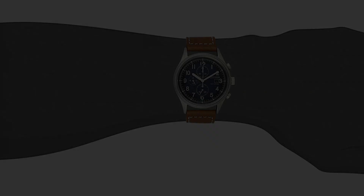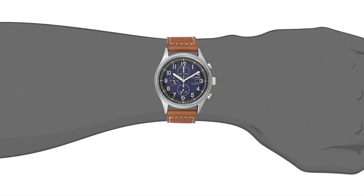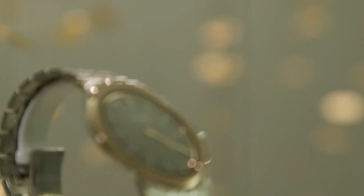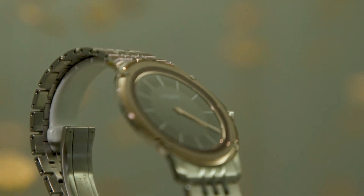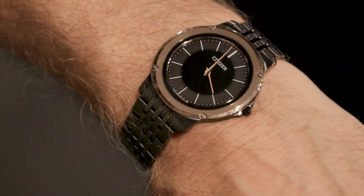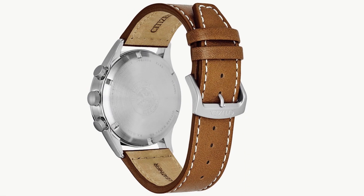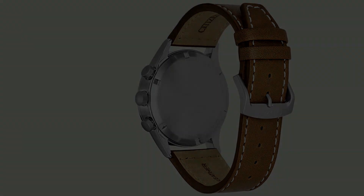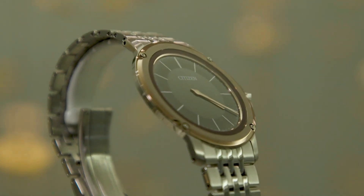Its stainless steel case and rich blue leather strap exude elegance, while the contrasting blue dial with silver-tone accents adds a touch of refinement. The date function and luminous hands enhance practicality, allowing for easy timekeeping in any lighting conditions. Crafted with precision and durability in mind, this timepiece boasts a scratch-resistant mineral crystal, ensuring it remains in pristine condition even with regular wear.